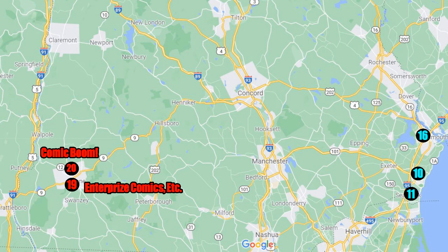Keene is a beautiful town — great downtown, super picturesque, lots of cool shops, funky stores, and restaurants. Before we get to the downtown part, I'm going to start on the outskirts of town. If you're coming in on Route 10, 12, or 101 heading west, there's a giant rotary on the edge of town, and right next to the rotary is a shopping plaza with a great comic book store called Enterprise Comics Etc.